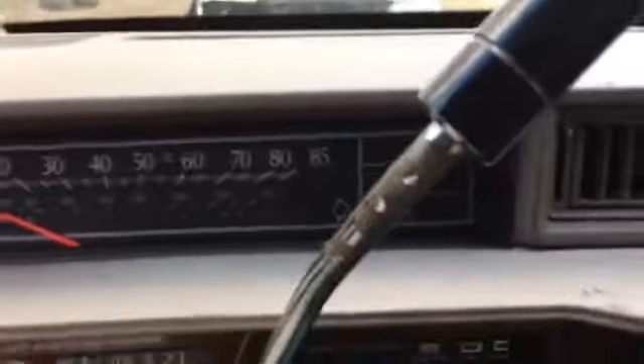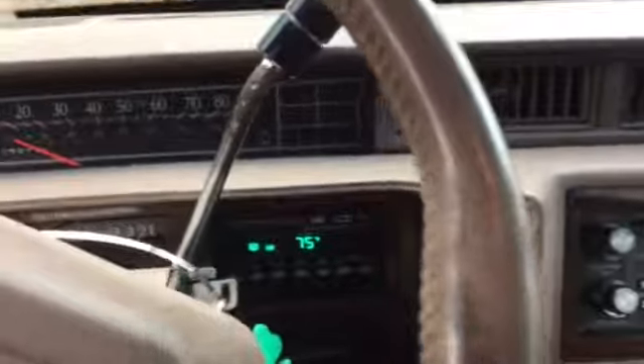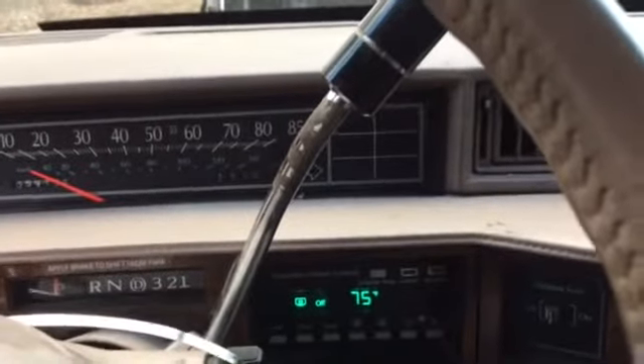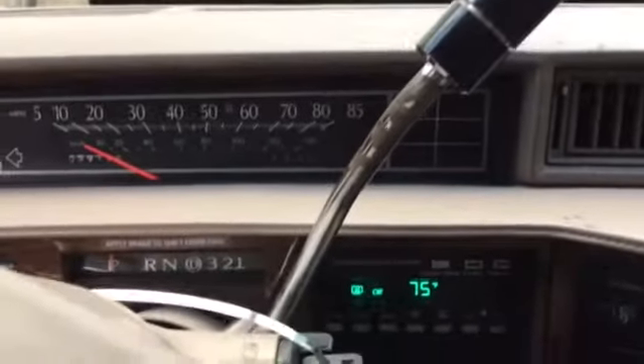I'm going to give it a little rev here. And for all you purists out there, don't worry — it's been running for about half an hour, so it's nice and warm.